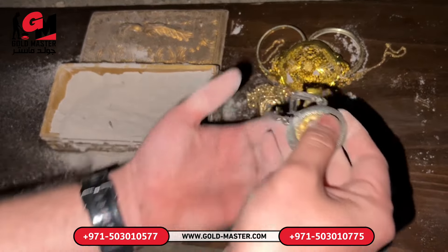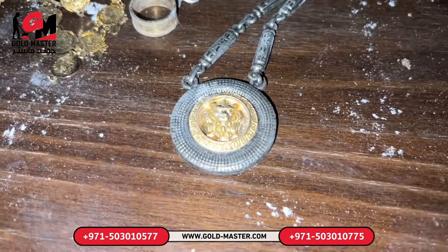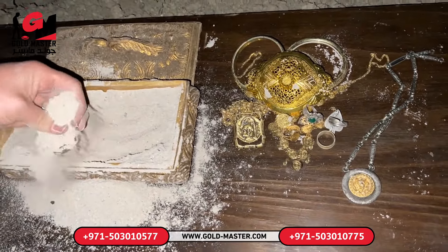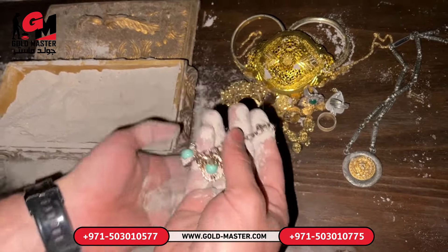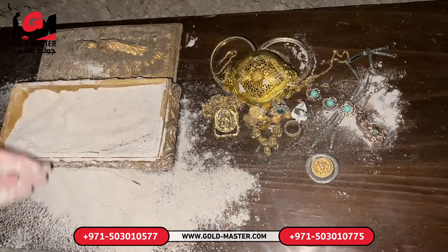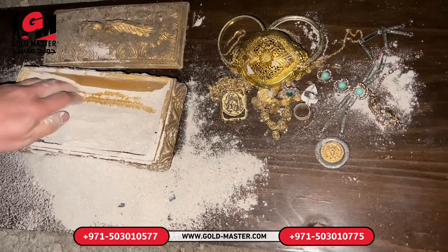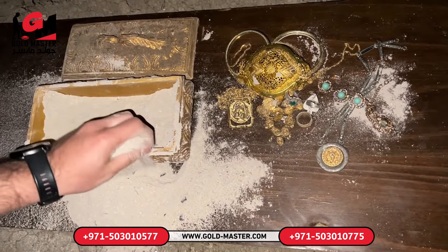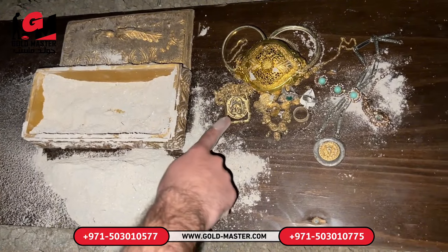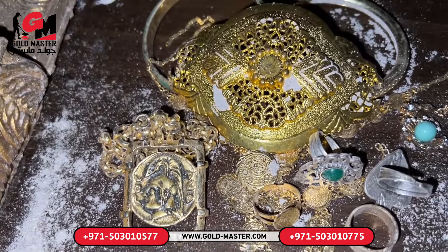We found a very old and precious treasure. Share your comments about the treasure with us. We will continue to search for treasure. Join our adventures by subscribing to our YouTube channel. Don't forget to like and comment on our videos. See you on the next treasure hunt.